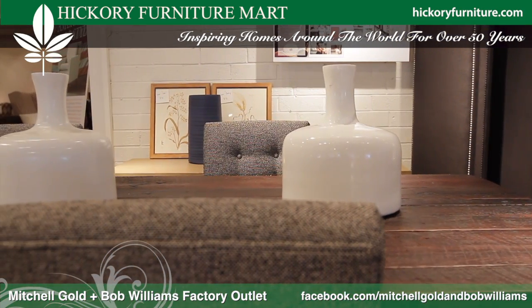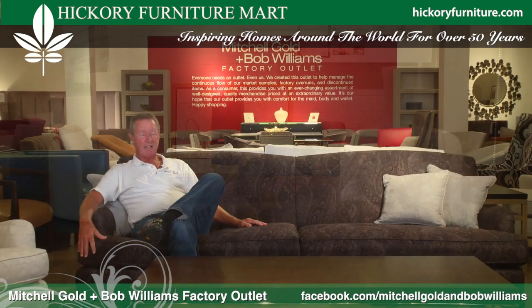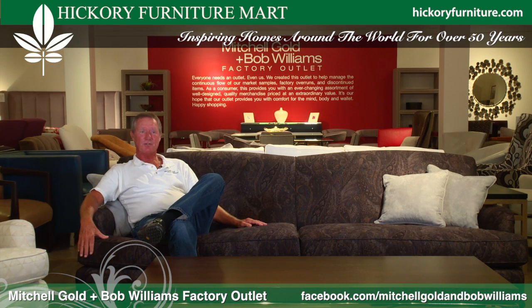Our outlet is located on the west entrance, level one. If you're in the market, we're not the easiest to find, so don't give up — we are worth the trip to find.